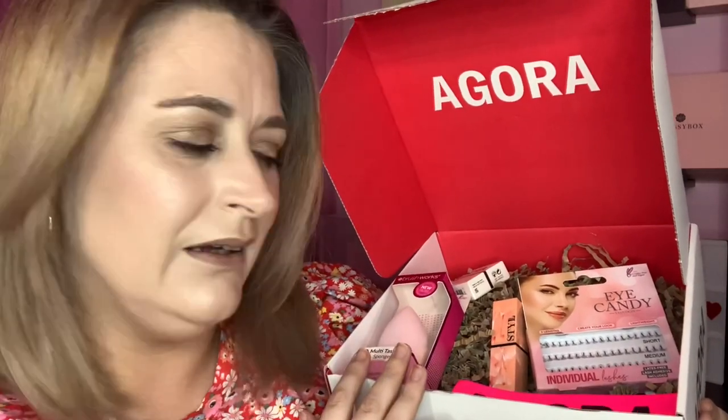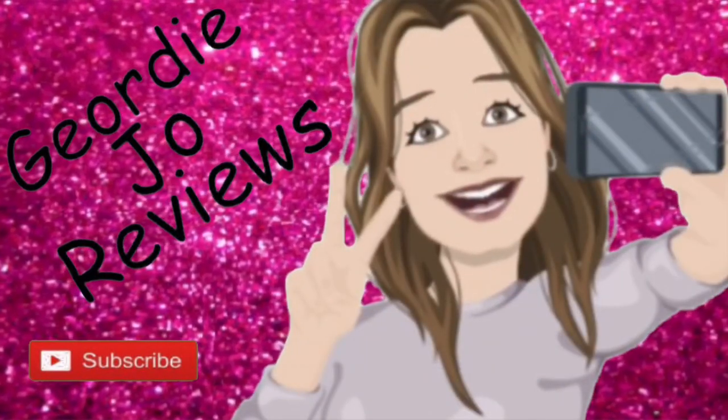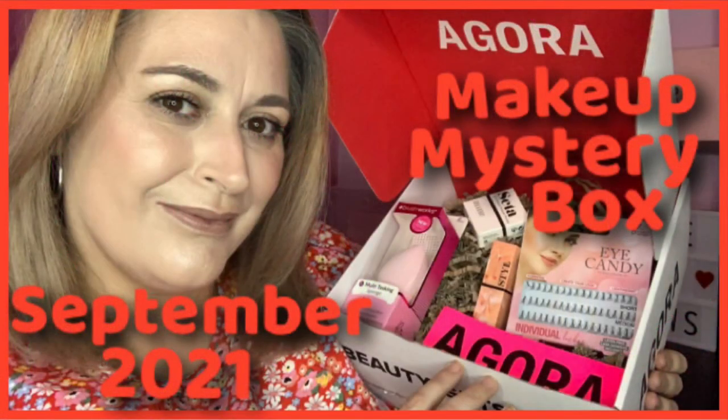This is the September makeup mystery box by Agora. Come on over and let's open this properly together. Today's video is another unboxing video — it is this, the September makeup Agora box.